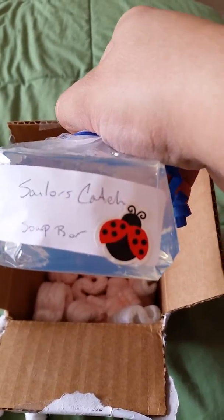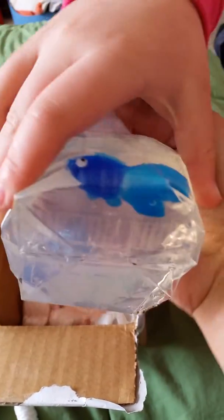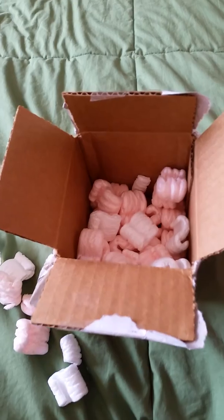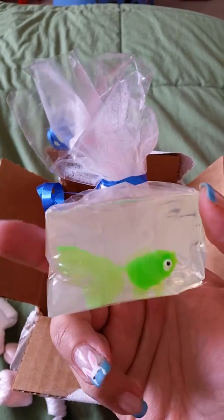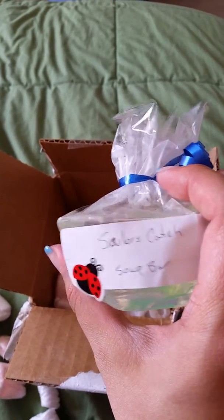This one is the Sailor's Catch Soap Bar. Look how cute. Oh my god, I love that. Lauren, that is super cute. Thank you so much. This one's got a green little fishy in it — that is so cute. And it's the same Sailor's Catch Soap Bar.